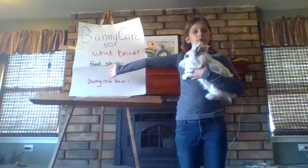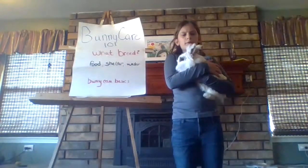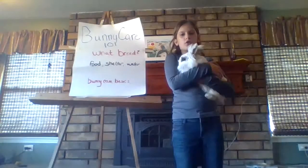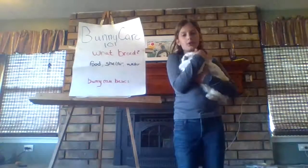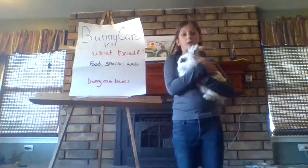Now onto food. Food for a rabbit is very simple. All you need is a pelleted rabbit food and a salt lick that comes from the feed store. And treats. The treats I give my rabbits are carrots, clovers, and grass. They can eat it, and they can burrow in it.